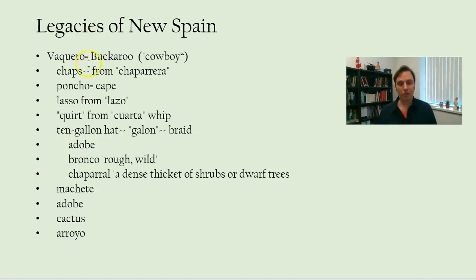The word 'buckaroo' comes from the Spanish word 'vaquero,' meaning cowboy. 'Chaps,' like riding chaps, actually comes from the Spanish word 'chaparreras.' 'Poncho.' 'Lasso' is from the Spanish word 'lazo.' 'Quirt,' which is a kind of whip, from 'cuarta' meaning whip. The ten-gallon hat is interesting because it doesn't refer to the volume of the hat but comes from 'galón,' a Spanish word meaning braid.